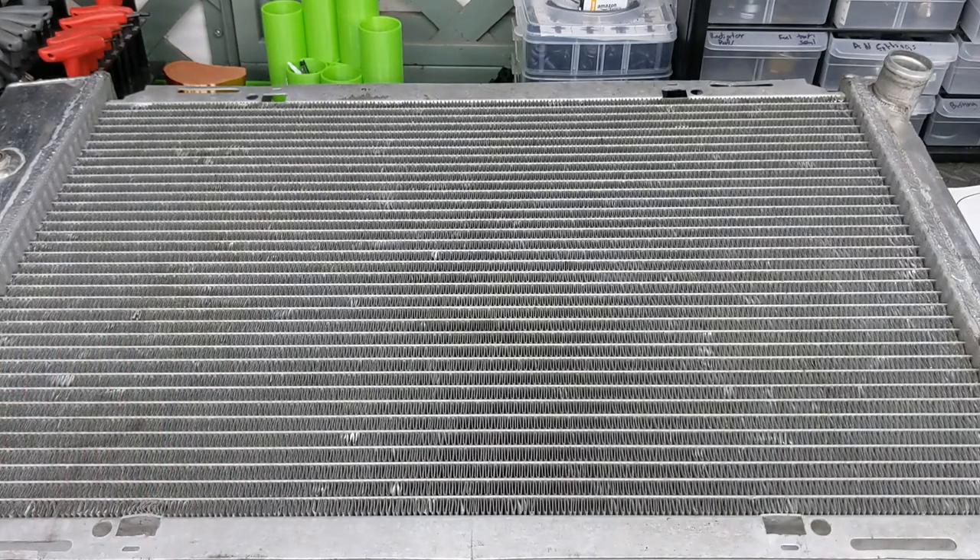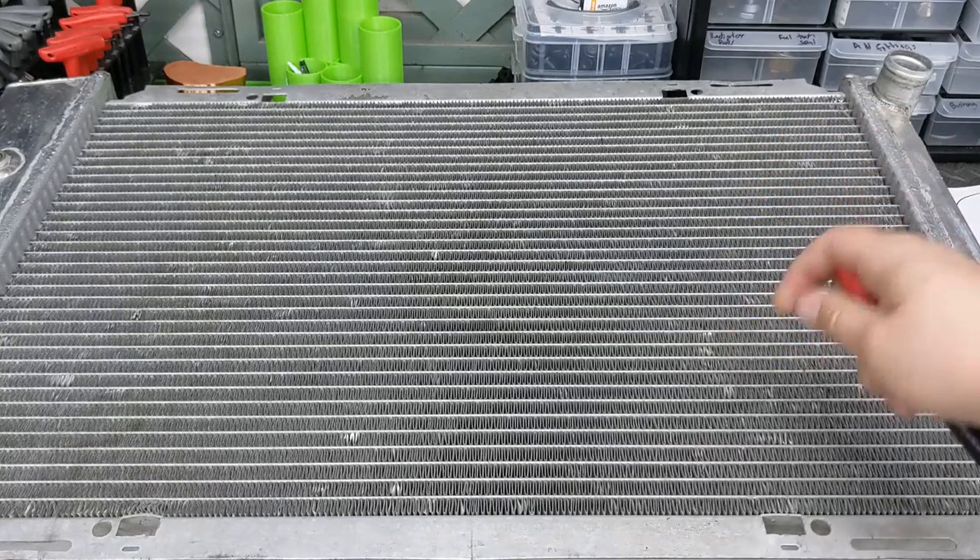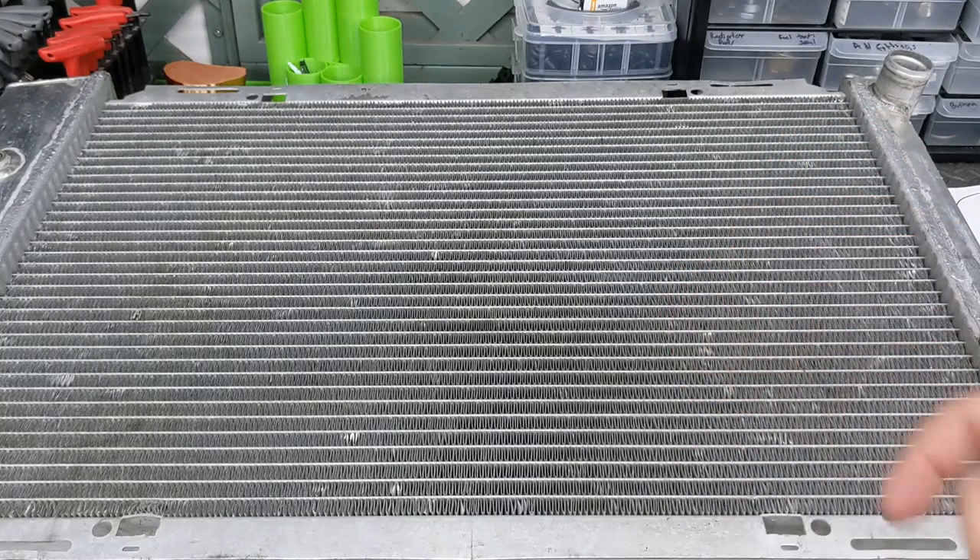Now a down-flow radiator means the coolant comes from the top down, so these tubes right here would be facing the other way. I don't know if there are any advantages or disadvantages to either one of those designs — sorry, I can't help you there.